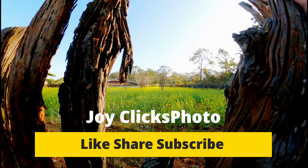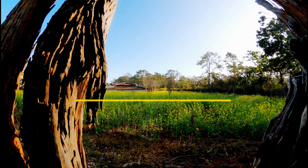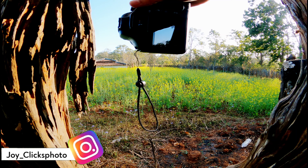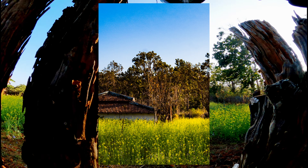Hey everyone, welcome back to another video. Right now I am somewhere in Netarhar, Jharkhand. Just look at this beautiful place. I did not add any background music over here because I want you to listen to this environment.